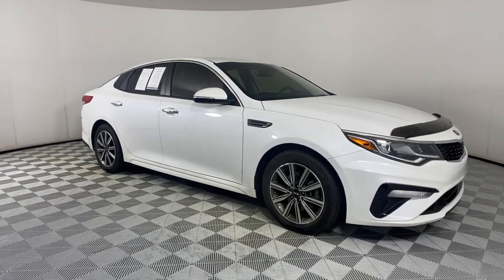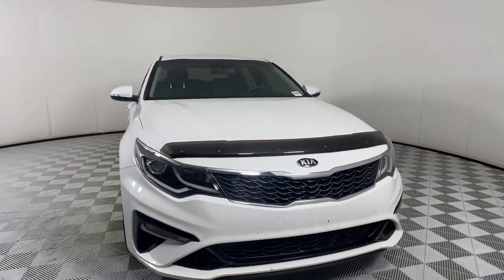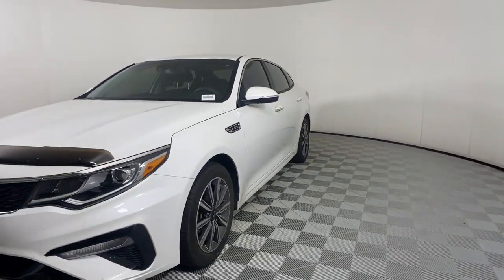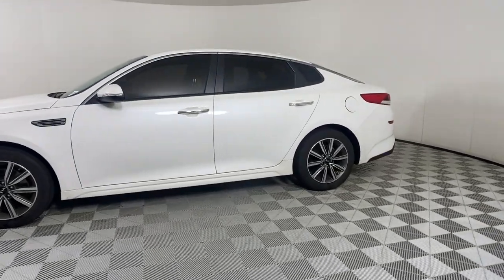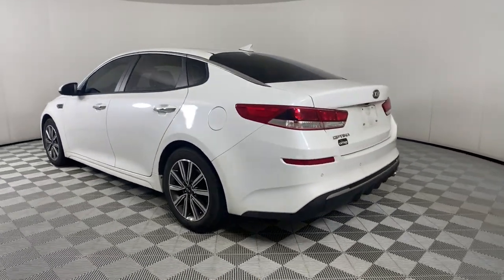Can you see yourself in the 2019 Kia Optima? Make relaxation the theme of your family road trips in this distinctively stylish Optima. With driver assist tech, infotainment, and connectivity on board, this handsome midsize sedan prioritizes safety, comfort, and convenience.